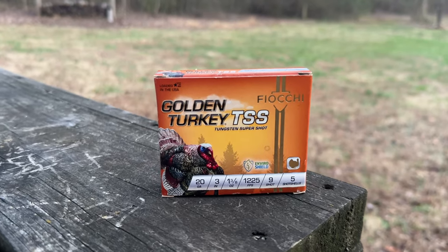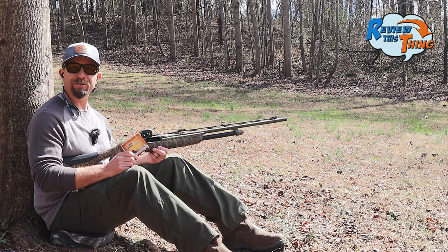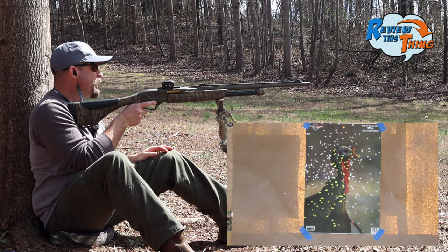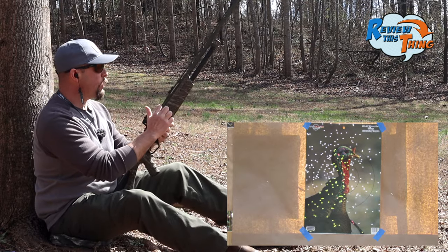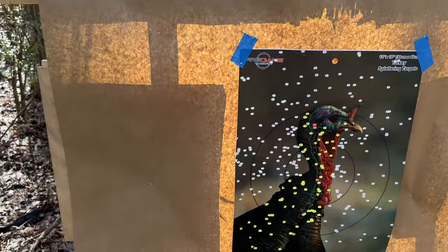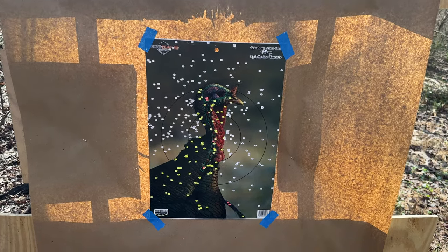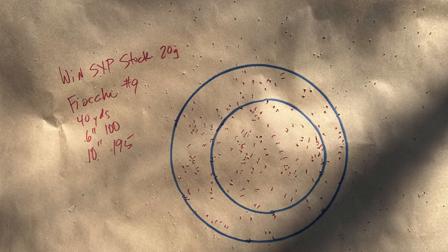We've got three loads left. This is going to be the Fiocchi Golden Turkey, which is really the only factory load in the whole test. That looks really good. There might be a few flyers up high and a few left, and it does look like most of the pattern shied a little bit left, but there's a lot of white on that target — maybe it's just a better Birchwood Casey splatter target. The Fiocchi Golden Turkey had 100 pellets in the 6-inch circle and 195 in the 10-inch.